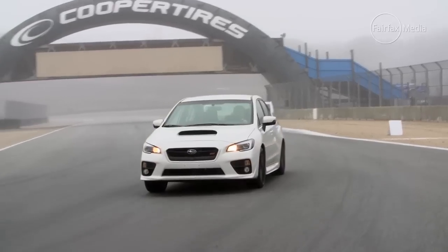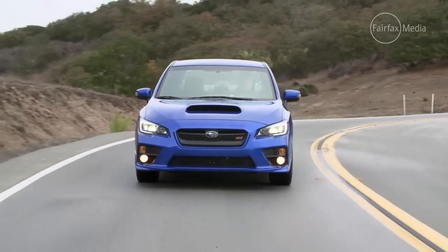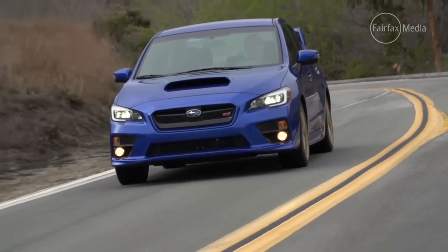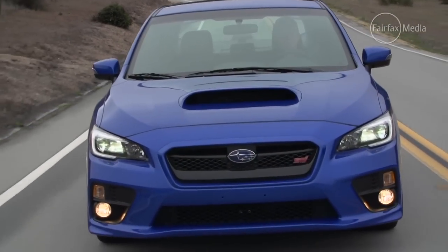But beyond that, Subaru has worked hard to make the car handle, with stiffer suspension, extra bracing, high-strength steel in the body shell, and even torque vectoring, as well as the active centre diff that the STi has had for many years. And put simply, it works. Yes, the ride is firm on poor surfaces, but the damping ensures that it's never as manic as earlier versions.